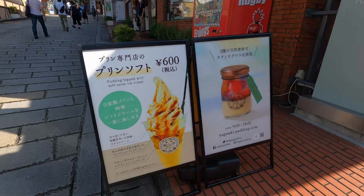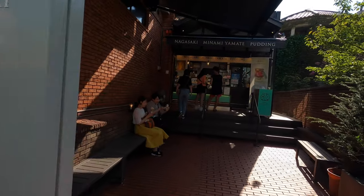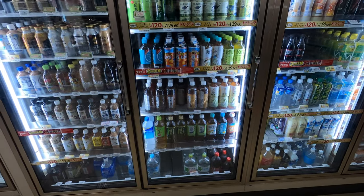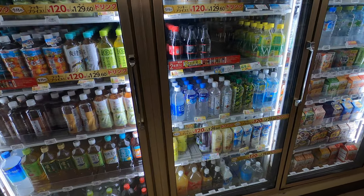We're back at the pudding place — Nagasaki Pudding. There was a long line before. We got pudding with ice cream — I've never had pudding and ice cream together before. We came to 7-Eleven because we need drinks before going back to the hotel.